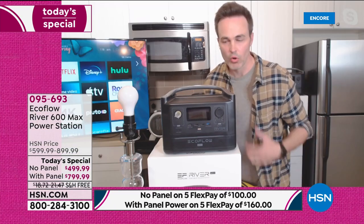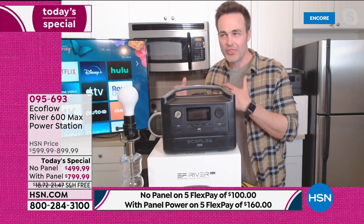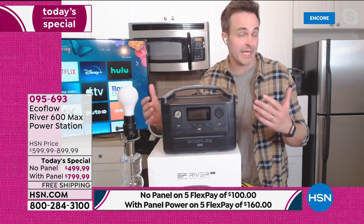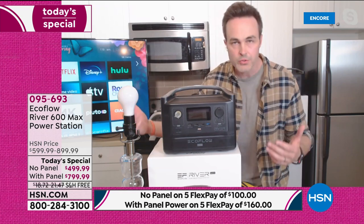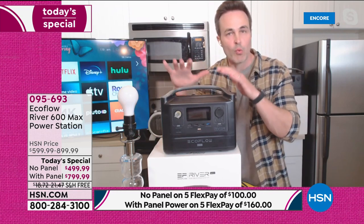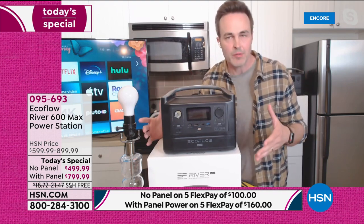EcoFlow, being a worldwide industry leader in the battery power generator space, is even giving you a two-year warranty. They are so confident in this product and its capabilities that they're going to give you two years — get you through plenty of hurricane seasons, plenty of winter storm seasons, and plenty of time to show you that it works, exactly what I'm demonstrating here on air.